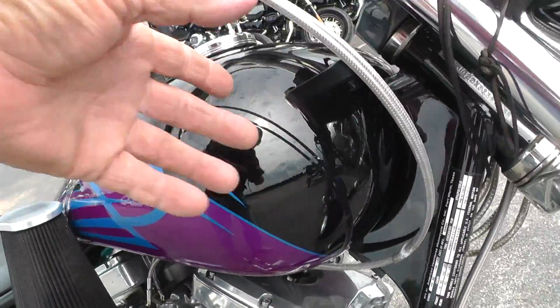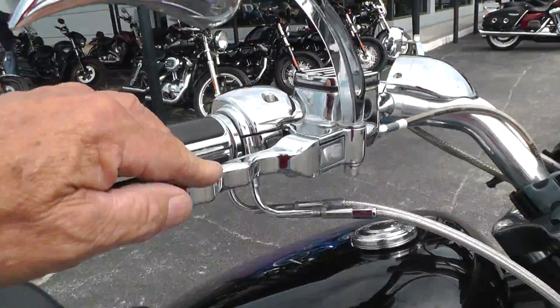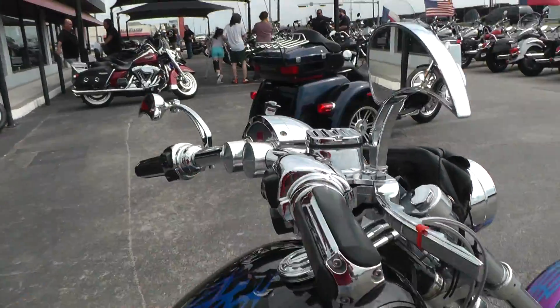Up here on the front of the tank, it's got steel braided lines, all chrome levers, switch housings.